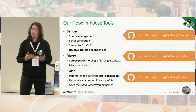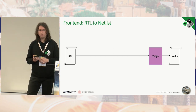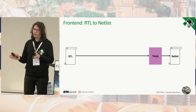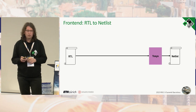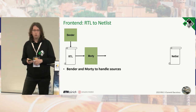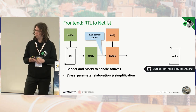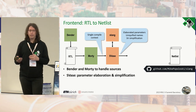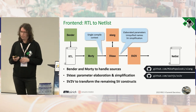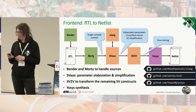For the front-end flow, the ideal case is: start from RTL, go through the synthesizer, and get a netlist. In practice, we use Bender and Morty to collect sources into a single compile context, then SVAs for parameter elaboration, unification, and simplification. After that, SV2V can read it and converts it to pure Verilog, which is handled by Yosys to generate our netlist.